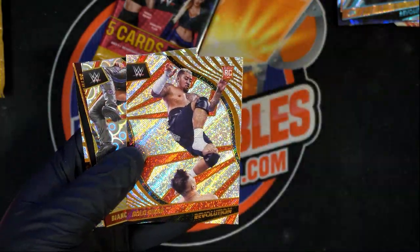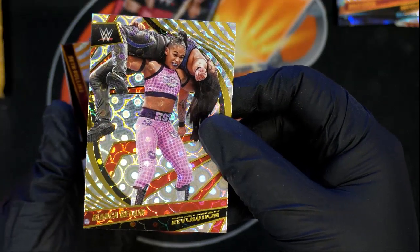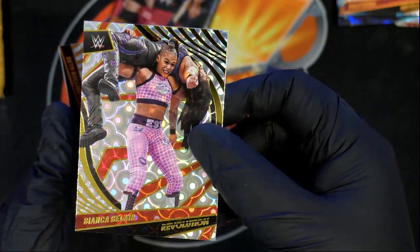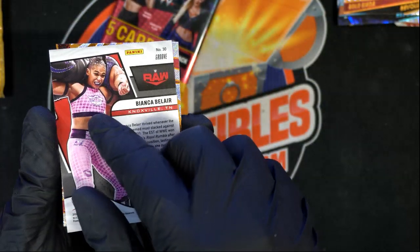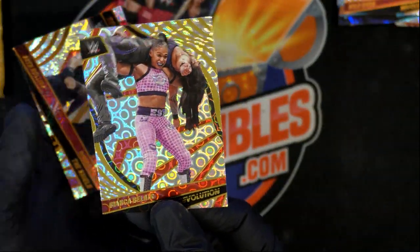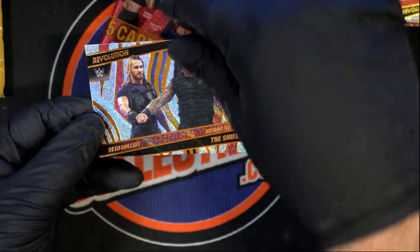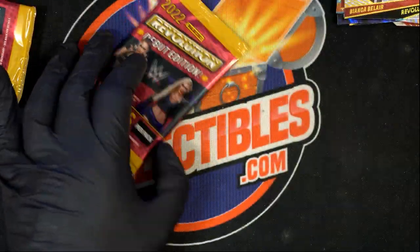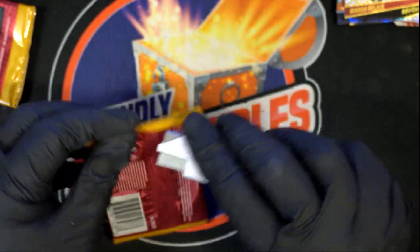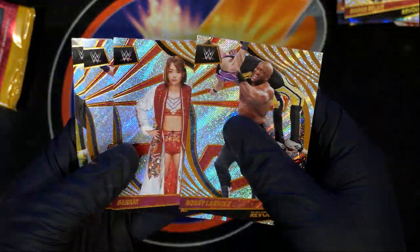Nice rookie card. This is a sunburst — or not a sunburst, but a groovy — yeah, it's a groove parallel. Alright, lots of fun, Matt, in Revolution. Let's see what comes out of the final pack here in Revolution wrestling.